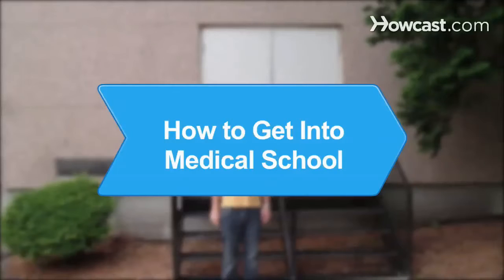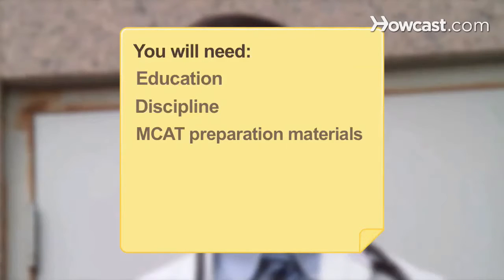How to Get into Medical School. Getting into medical school requires effort, careful planning, and the ability to rise to one of the biggest challenges you'll ever face. You will need education, discipline, MCAT preparation materials, and volunteer experience.